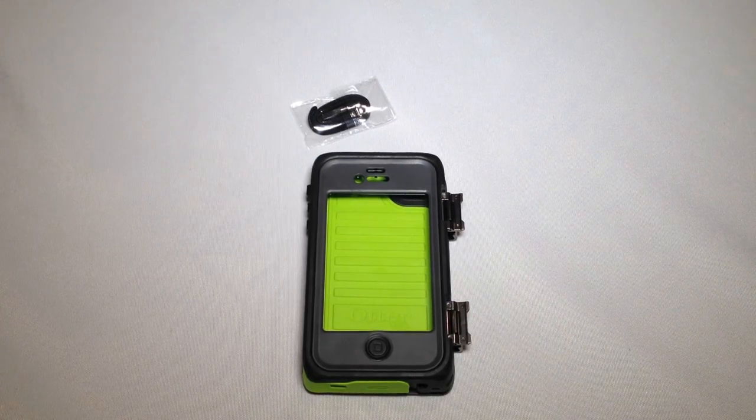The particular case they've sent us is for the iPhone 4S — this is called the Armor Series case from Otterbox. This thing's pretty insane. It's basically a waterproof iPhone 4/4S case. It's been tested to be submerged in water at 6.6 feet for 30 minutes. It will withstand a 10-foot drop, allow zero entry of dust or debris, and sustain two tons of crushing force, all while maintaining full functionality of your iPhone.